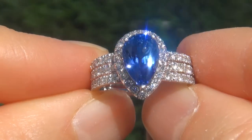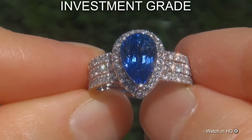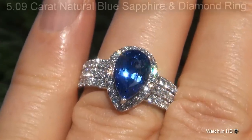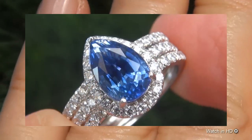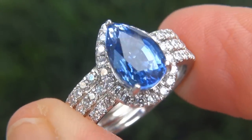Welcome to Certified Jewelry. Just in from our consignor is this investment grade, GIA certified, extra fine, virtually flawless 5.09 carat natural blue sapphire and diamond ring. It is a genuine solid platinum vintage ring from a private estate collection.